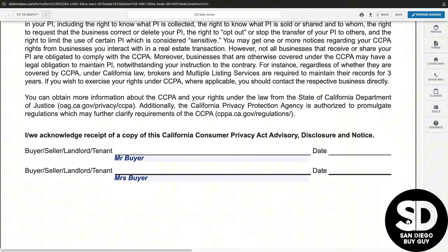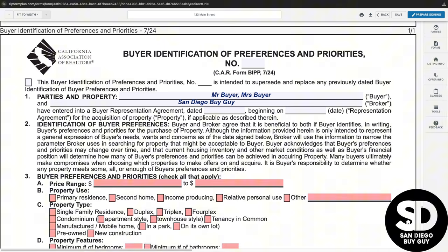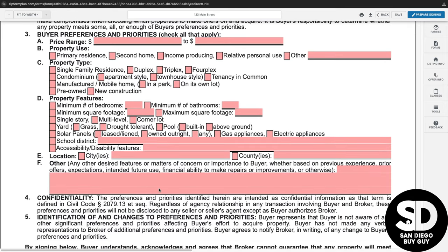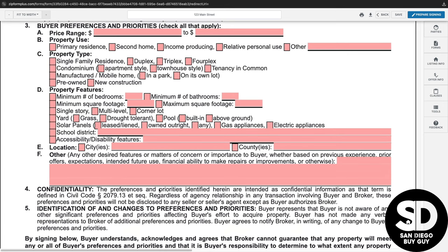The buyer identification of preferences and priorities is not required, but you can include it if you would like to ensure that the broker only receives compensation based on specific criteria. All of the red sections on the form are available for you to fill out if you would like. The broker's objective is to locate the best property in your budget, and this form may limit their ability to do so. Again, it's optional and can be reviewed anytime.